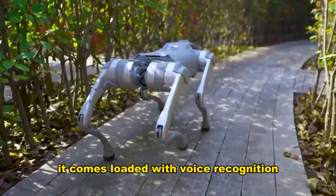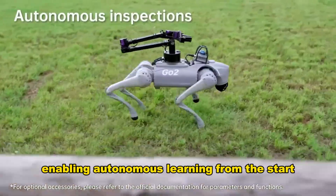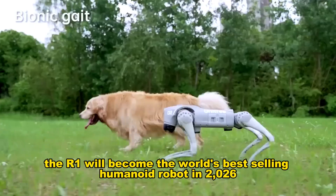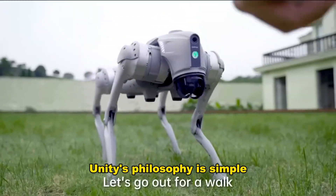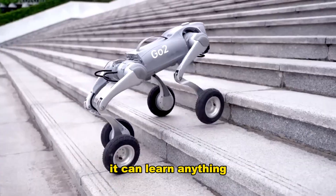The R1 comes loaded with voice recognition, image processing, and built-in multimodal AI, enabling autonomous learning from the start. CEO Wang Xing predicts the R1 will become the world's best-selling humanoid robot in 2026. Unitree's philosophy is simple: movement first. Once a robot moves robustly and diversely, it can learn anything.